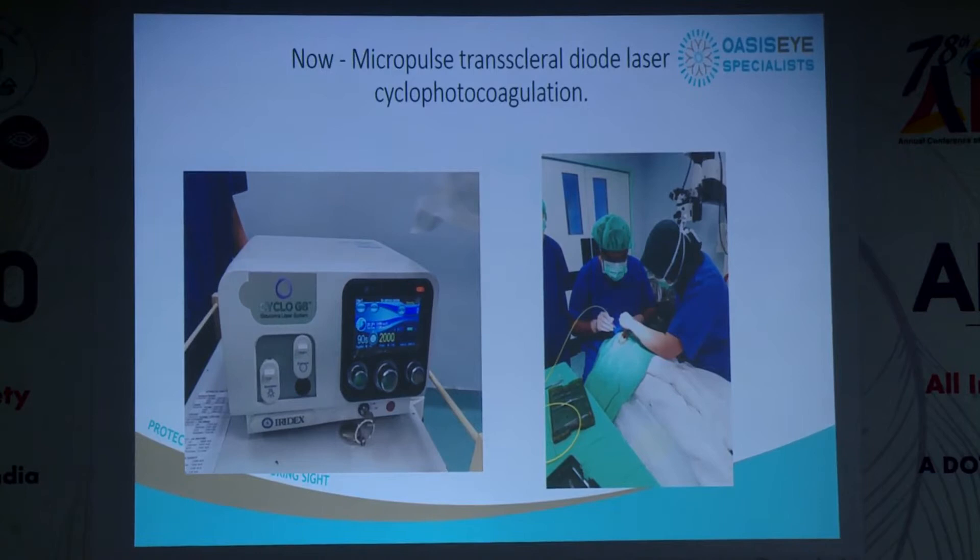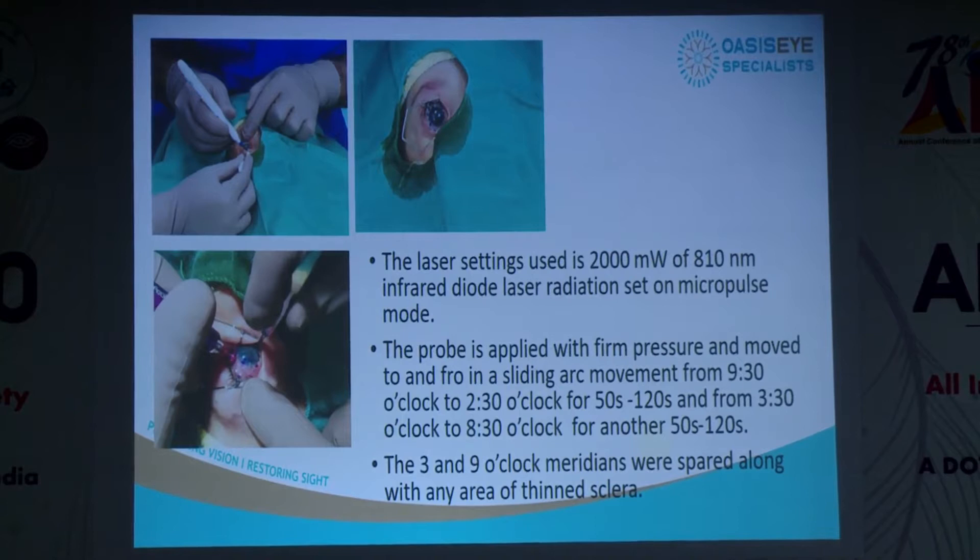Now we've been using micropulse lasers with the G6 probe, learned from a colleague from Singapore and the US doing a lot of work in this area. We've done it on about 20–30 refractory pediatric cases. We don't use it as a first-line modality. Results are fairly better — sometimes treatment needs to be repeated two or three times to stabilize pressures, and we may still need drops. We prep the child, apply viscoelastic over the conjunctiva, roll the probe superior and inferior leaving the 3 o'clock and 9 o'clock positions free, for about 50–120 seconds per half.